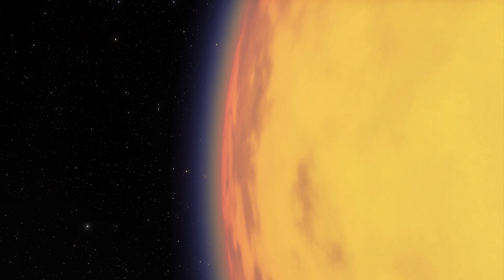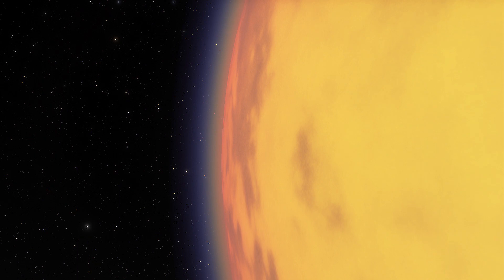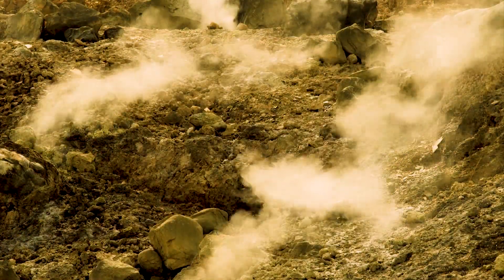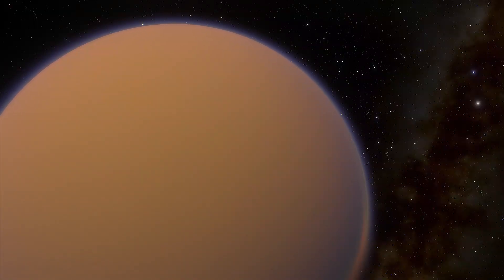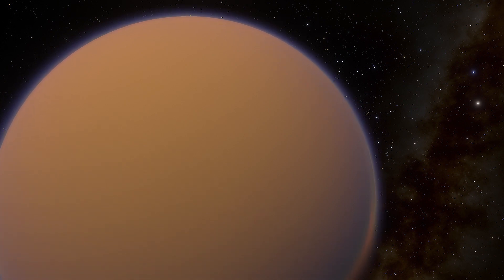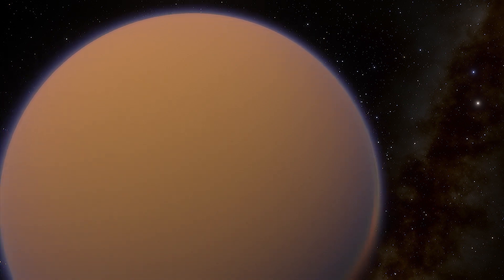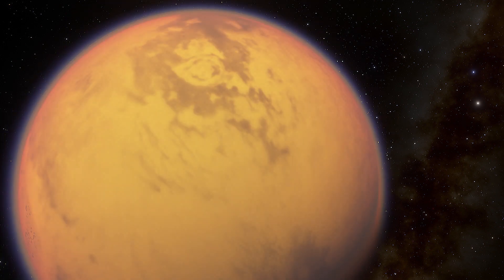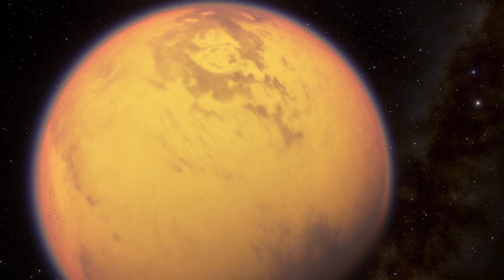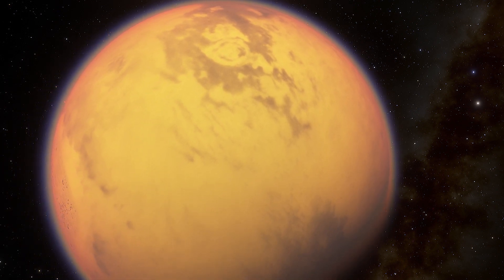Surface streams erode the sand away. For scientists, it's so difficult to assess what lies beneath Titan's thick atmosphere. But ESA's multi-million dollar visible and infrared mapping spectrometer can penetrate that hazy atmosphere by collecting both light visible to humans and infrared light of slightly longer wavelengths.